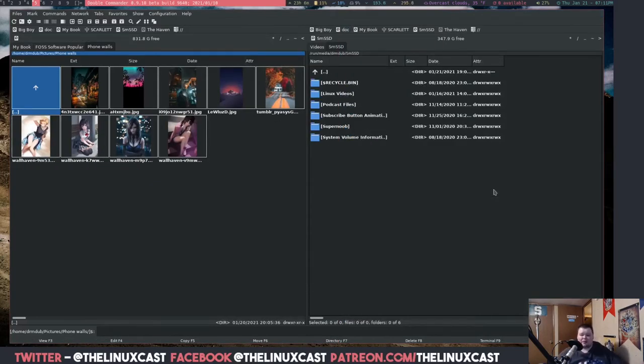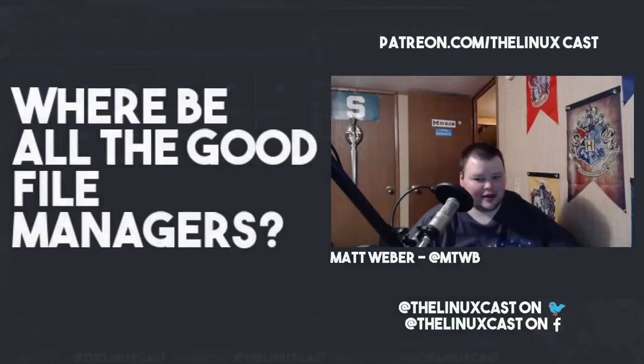I'm not bashing Double Commander — I'm thankful that it's here, and I'm going to continue to use it because I desperately want that dual pane functionality. I wish Space FM was still being updated and had that bug fixed, because I liked the layout of that one much better. But the question I have is: where are all the good file managers that aren't the bog-standard ones from distros or desktop environments? We have Thunar, Nautilus, Nemo, and Dolphin — those seem to be the four main ones.